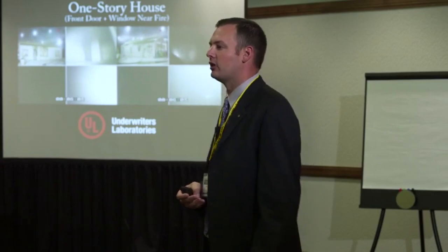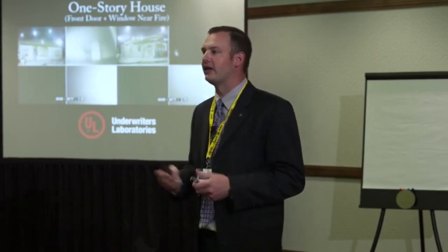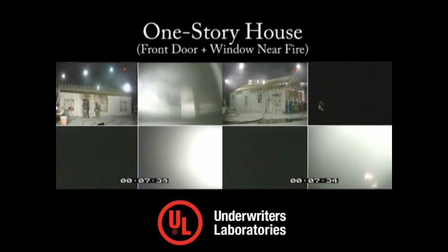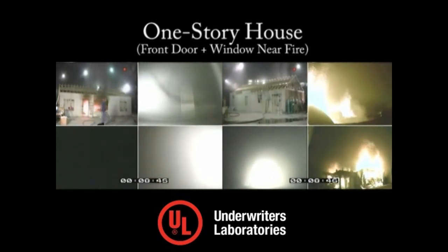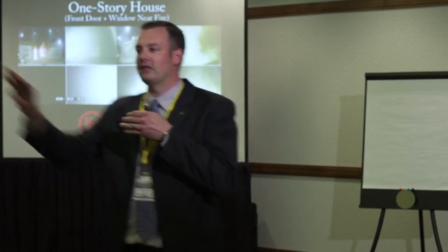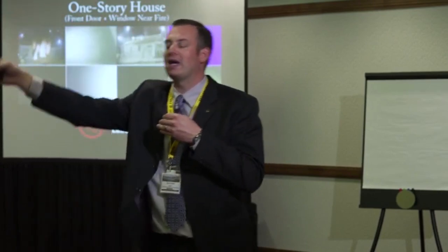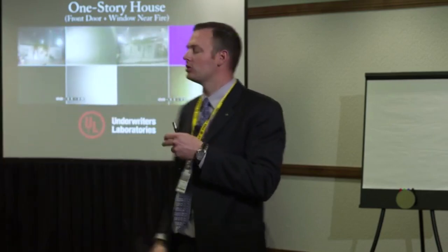The fire sucks the oxygen out of those remote rooms — there's no air back there to burn. Even though there is plenty of fuel, if there's no air, it's not going to burn. It will burn where oxygen is provided, near the front door and front window. Also notice the bedrooms don't automatically get a lift of smoke when the front opens, because the flow path is between the front of the house and the fire, not into the back of the house.